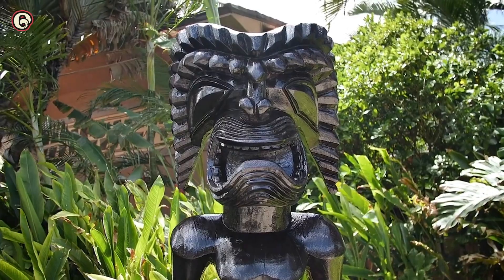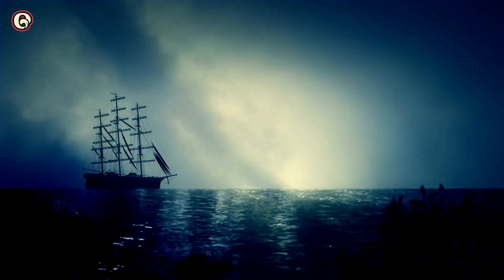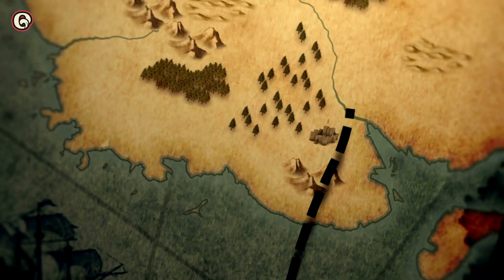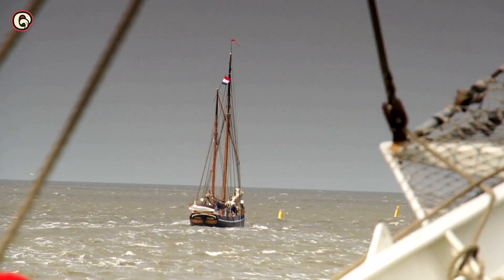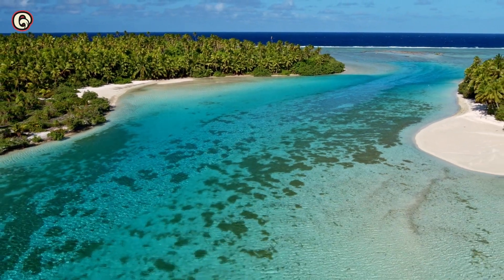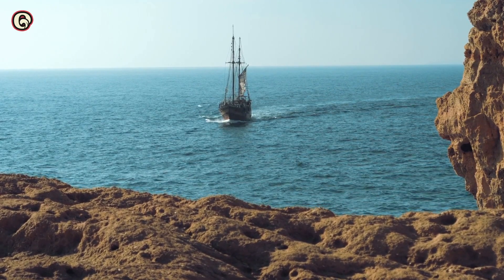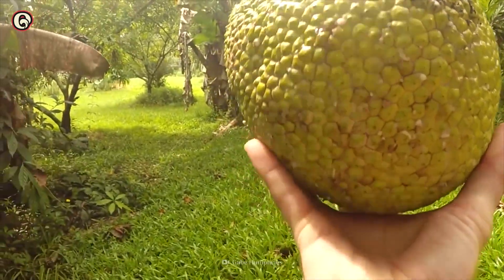Europeans first became interested in breadfruit in the 18th century. In 1769, Captain James Cook sailed to Tahiti to check out its potential as a food source. In 1776, the French exported the fruit from the Philippines to colonies in the Caribbean. Not to be outdone, a decade later, the British sent the HMS Bounty to the South Pacific to collect this miracle fruit and bring it to the British West Indies.